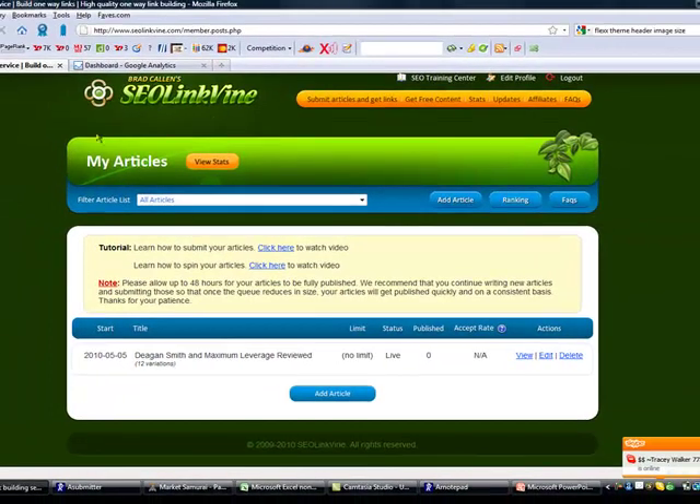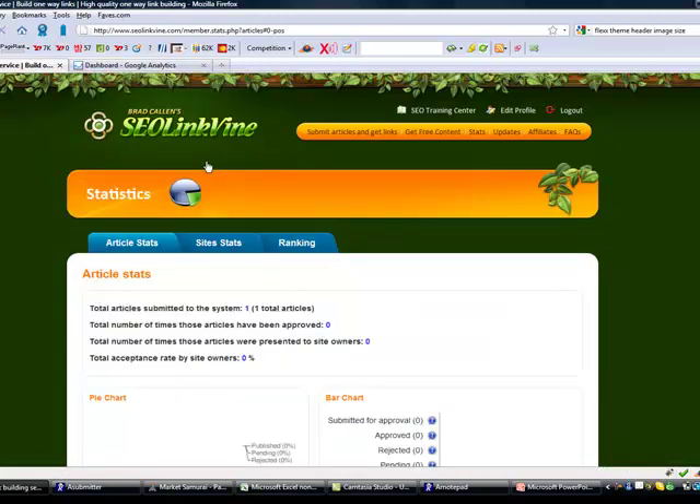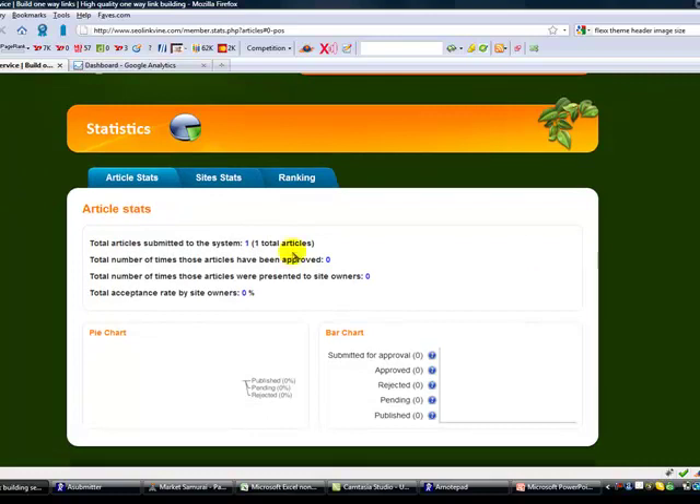So here's what's going on at the moment. Here's SEO LinkVine. You can see that I wrote one article yesterday - I was writing about Dagen-Smith and maximum leverage. The article hasn't been published yet. I made a mistake in the titles, and when I logged in this morning, I realized that the article had no title. So this hasn't started going out yet. Hopefully it'll start going out today now that I fixed that.